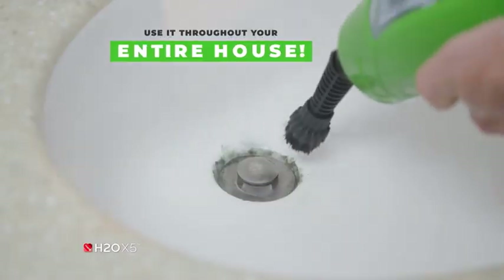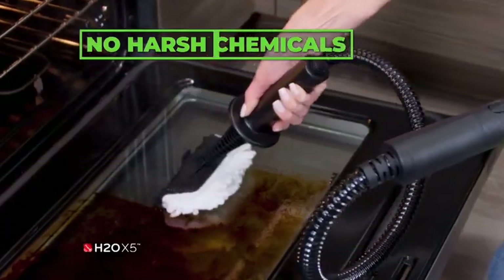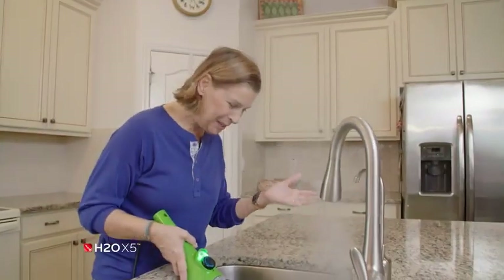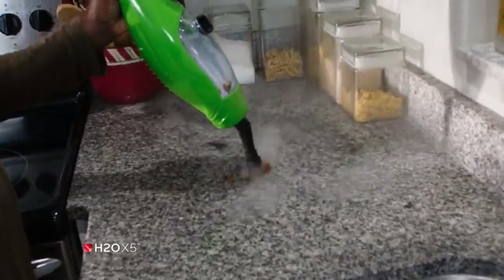I'm so impressed with the X5. It's an all-in-one product, so I can use it throughout my entire house. It's cleaning, it's sanitizing, there's no chemicals in it — it's just steam. This is unbelievable, there is no more odor. Five minutes, I'm done. Look at that, it's amazing.